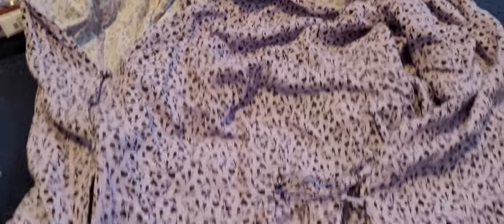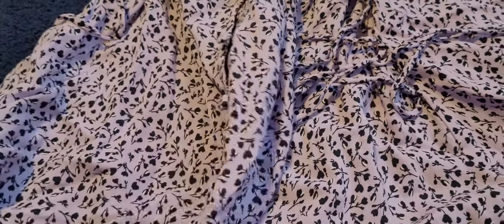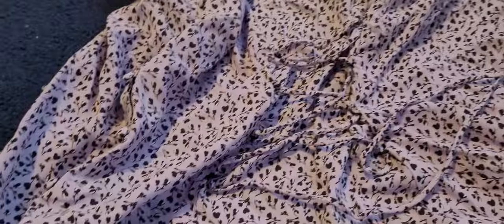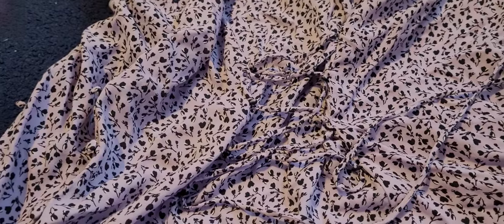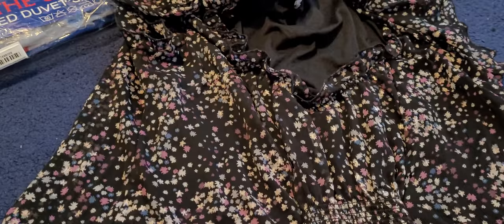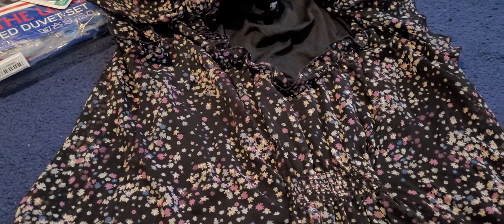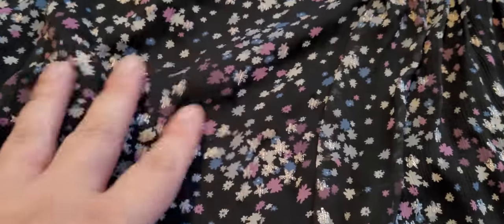Next up is this dress from New Look Curves range, which is their plus size range. It's like a real sweet colouring — like lilac lavender kind of theme. It's got these really cute little buttons and a tie-up on the side as well. This is a size 18/20. Someone has obviously cut the label off so I've had to guess. I'd say it's like a size 18/20. I call it a dress because I'm really short, but if you're taller than me, this would be a top on you. It's really pretty — I love the colouring, the black with the purple and blue.